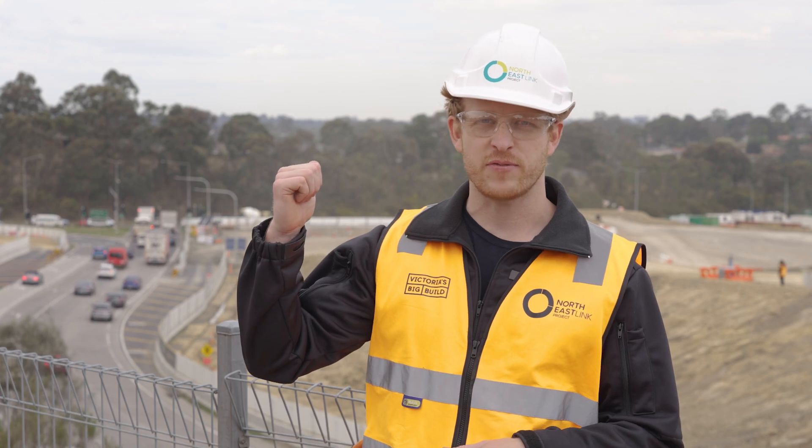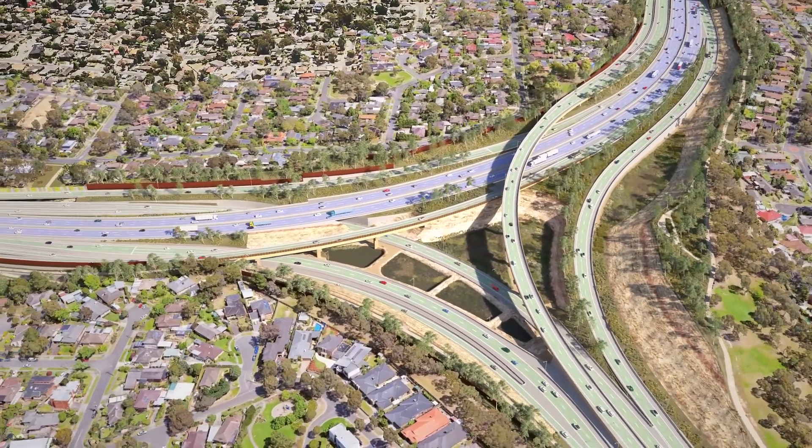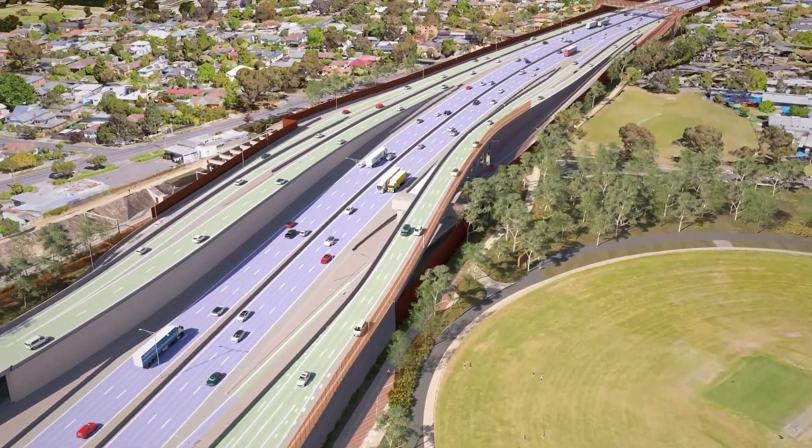Eventually, it'll be goodbye to these traffic lights and hello to a new ring road interchange with dedicated lanes for local trips and express lanes to the North East Link tunnels.